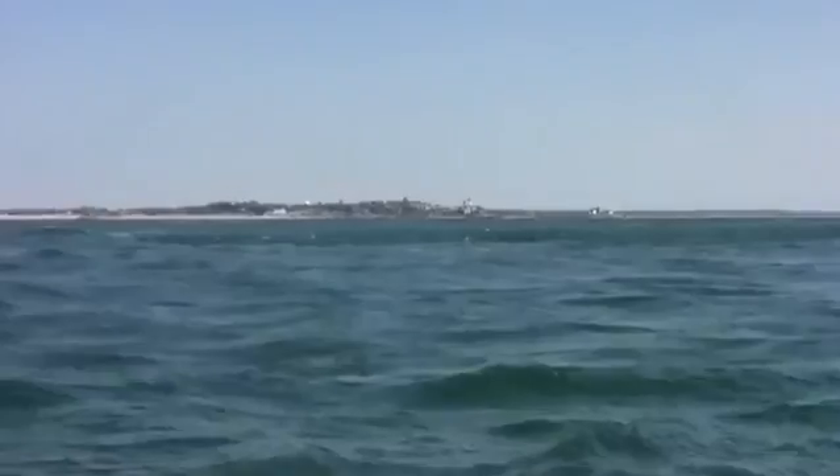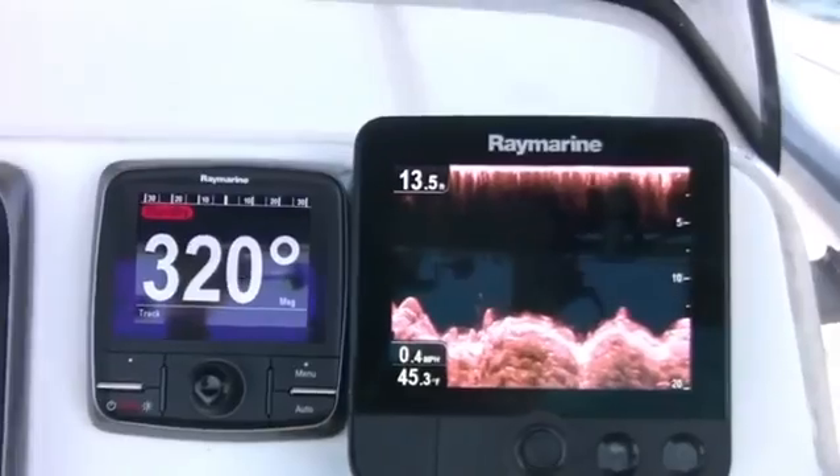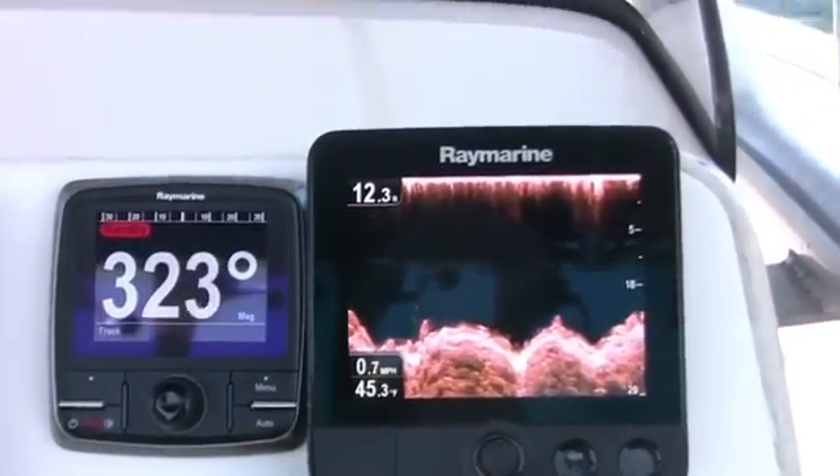We're on Katoom Rocks — a very famous fishing spot, great for the stripers. You can see all that structure down there. We're on solid rock.